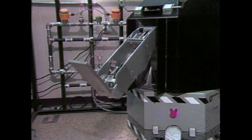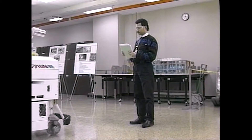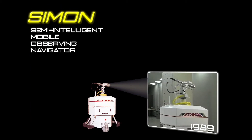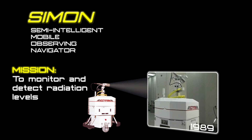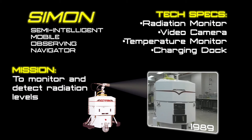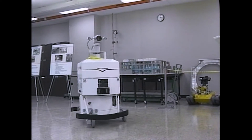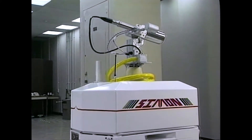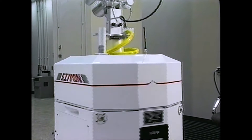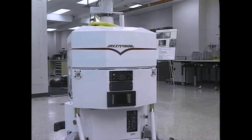We came up with a mission to survey the floors of SRNL, so we took the second generation of Alvin — which was Simon, my Intelligent Mobile Observer Navigator. We had fun trying to come up with names. That was a task we thought was perfect for a robot — at night, to follow along the wall and slowly do a radiation survey of the entire first floor wing of SRNL. I think that was a great application.